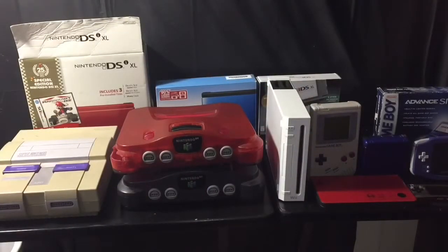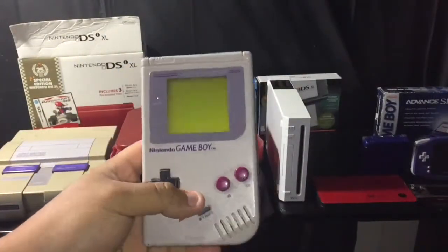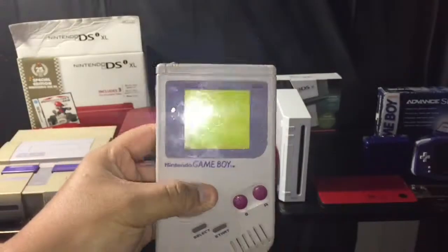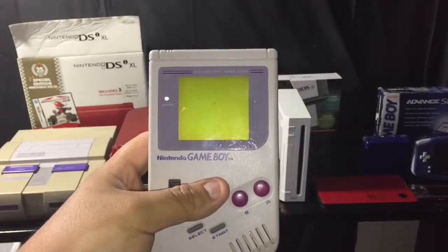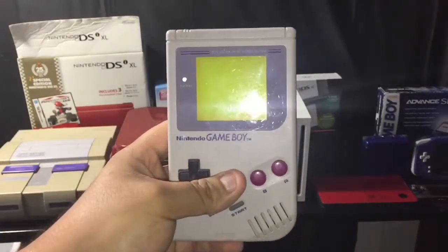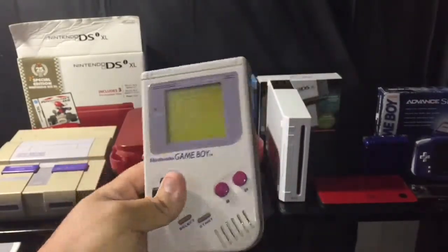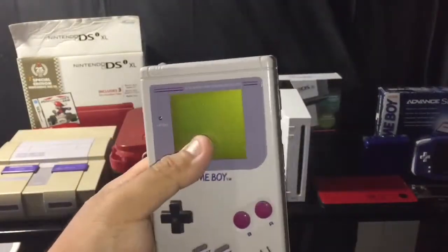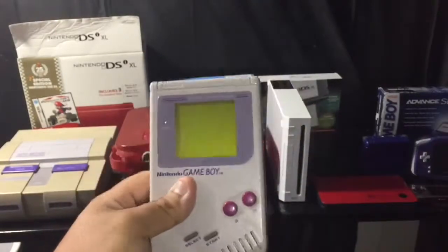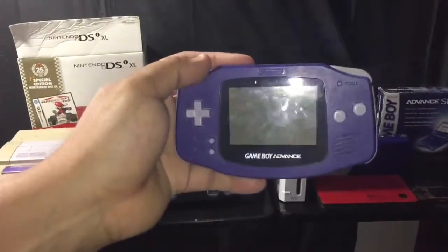That's it for consoles, so let's move to handhelds. Here's the original OG Game Boy. This is not my original one — I got this at Goodwill for like three bucks. The screen flickers, so it could be a bad port or something, but it was a nice little nostalgic find.